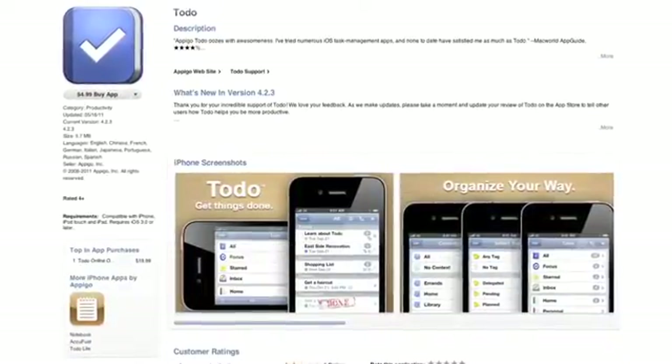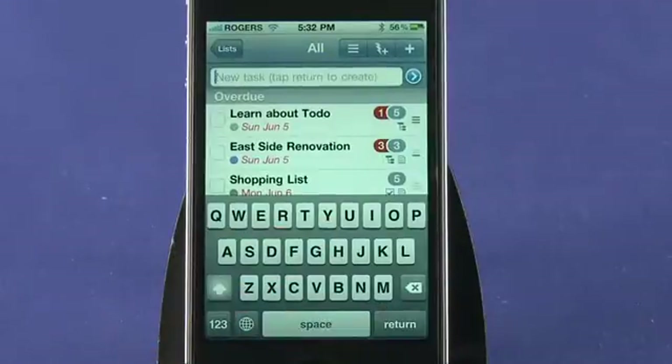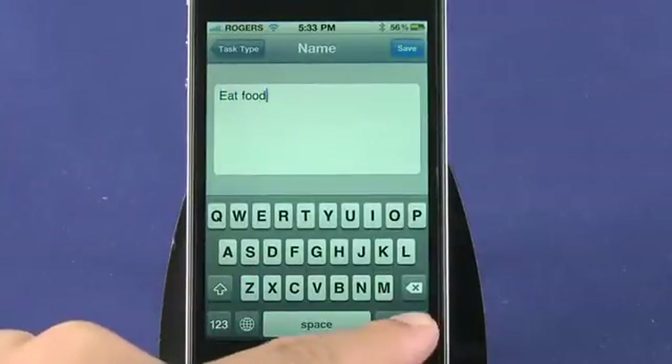To Do offers a quick task option, which is ideal if you simply want to remind yourself of something without too much detail. When creating a new task, you can choose from a number of preset types, which change the appearance of the task's icons.